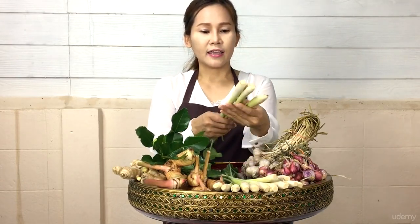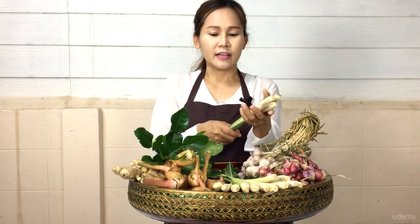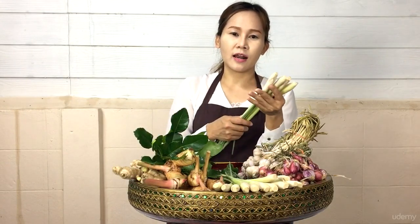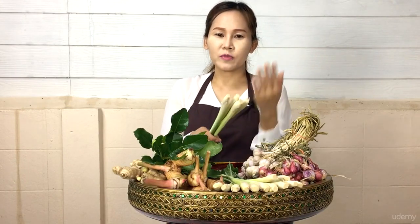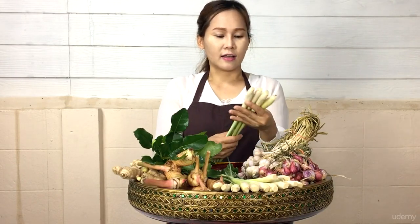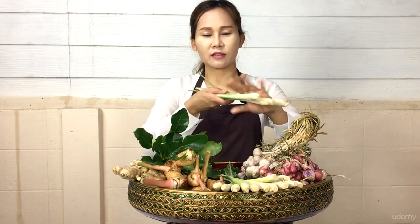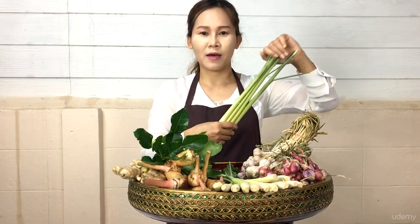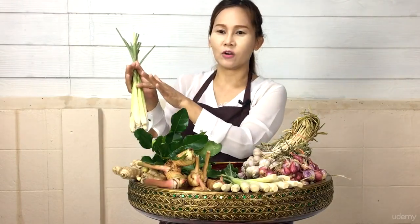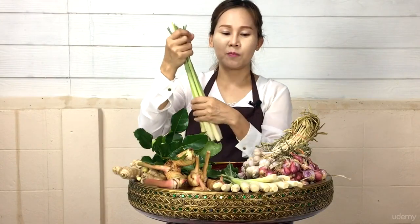And these are lemongrass, which should be used most of the time with galangal in many Thai dishes, especially when making soup or curry. We don't use the leaves of lemongrass as ingredients in Thai cooking, so the leaves will be cut off.